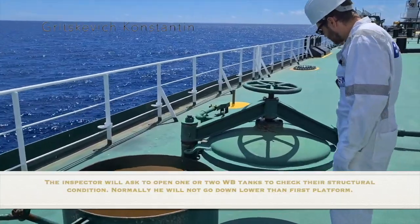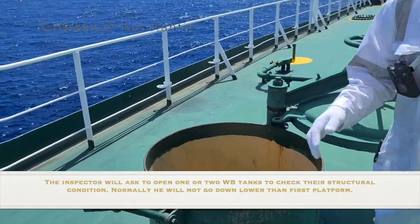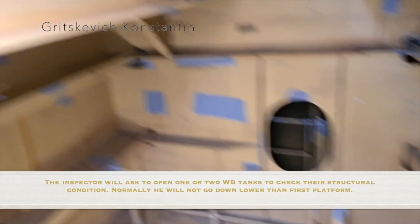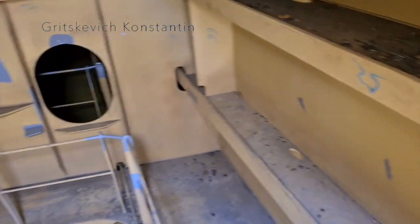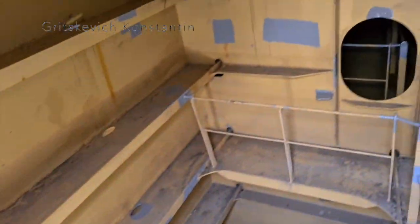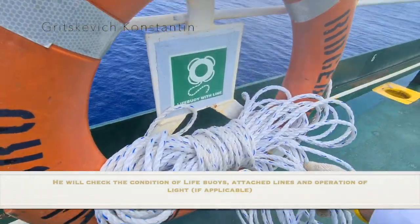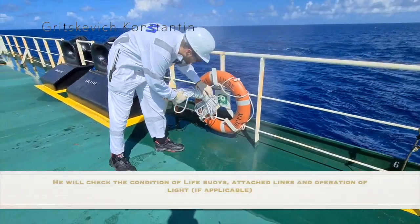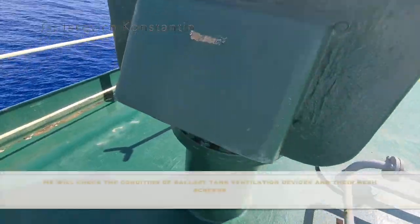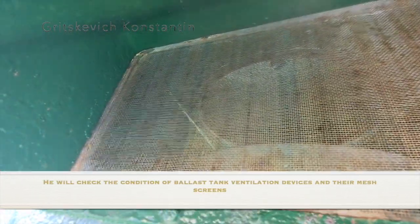The inspector will ask to open one or two water ballast tanks to check their structural condition — normally he will not go down lower than the first platform. He will check the condition of the life buoy, attached lines and the duration of the light if applicable. He will check the condition of ballast tank ventilation devices and manholes screens.